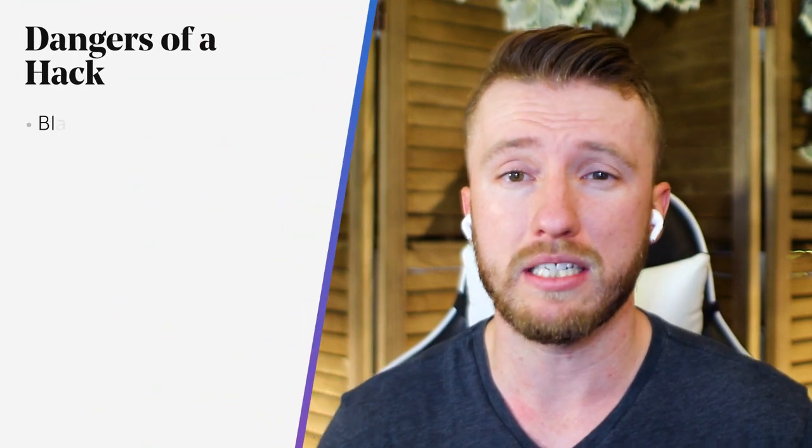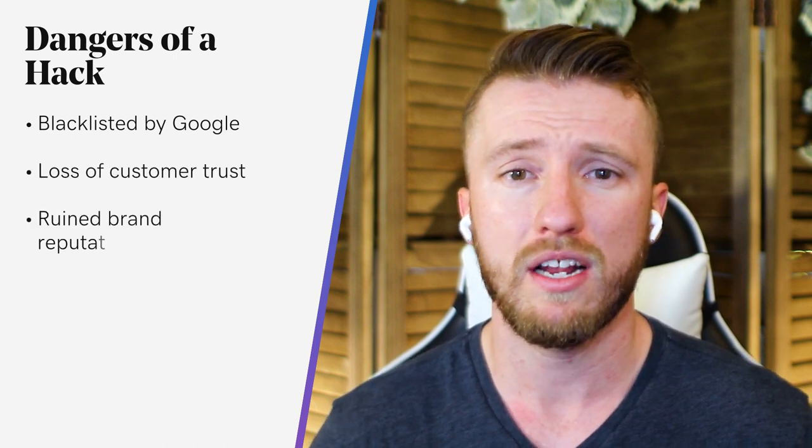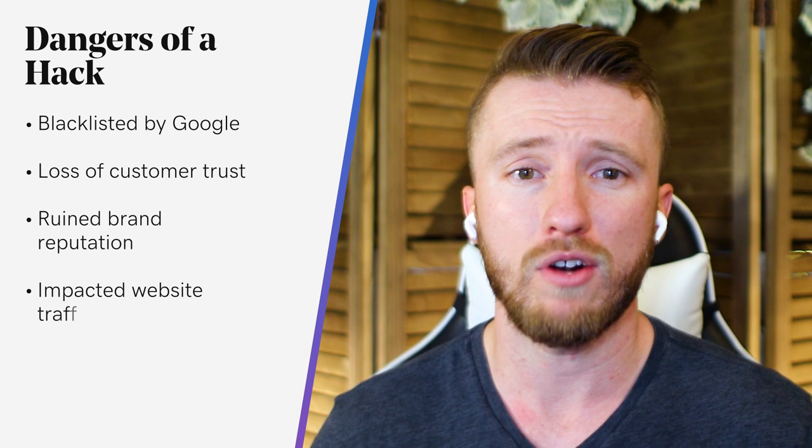While we've outlined some PCI requirements for your reference, it's important to keep in mind that PCI compliance violations aren't the only negative impact you can expect in the event of a compromise. Impacts of a hack can range from blacklisting by Google or other sites, loss of customer trust and brand reputation, or even impacts to your website's traffic.